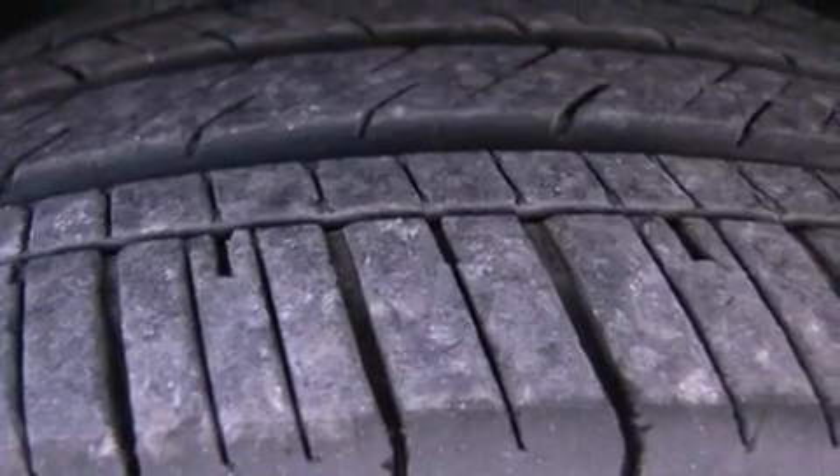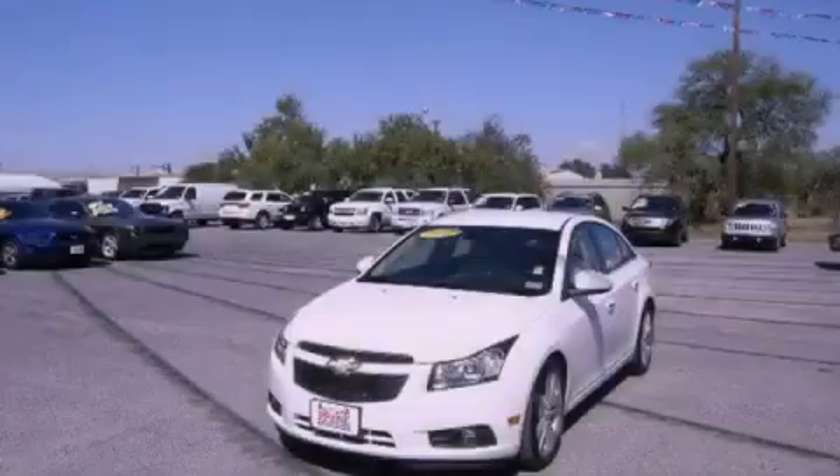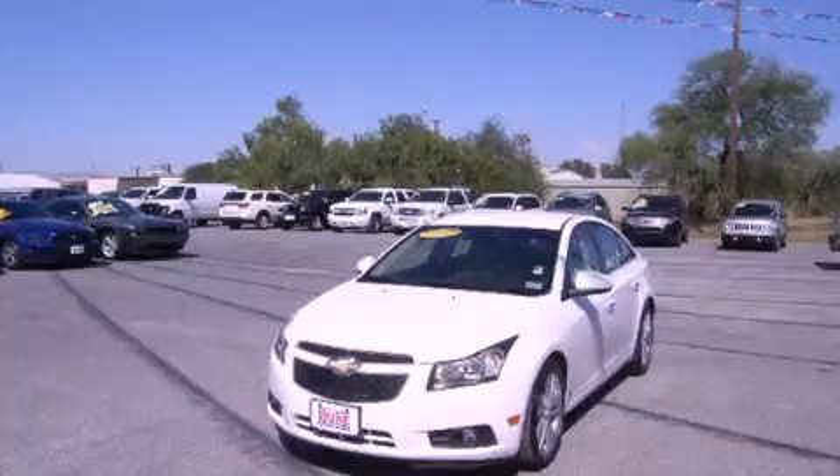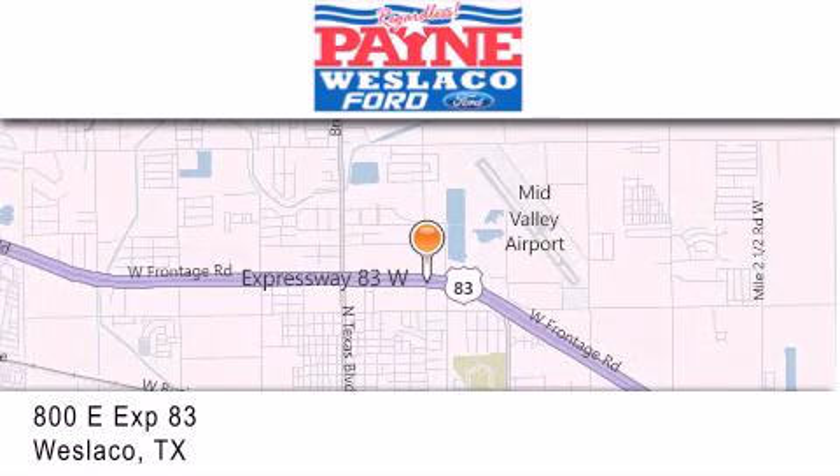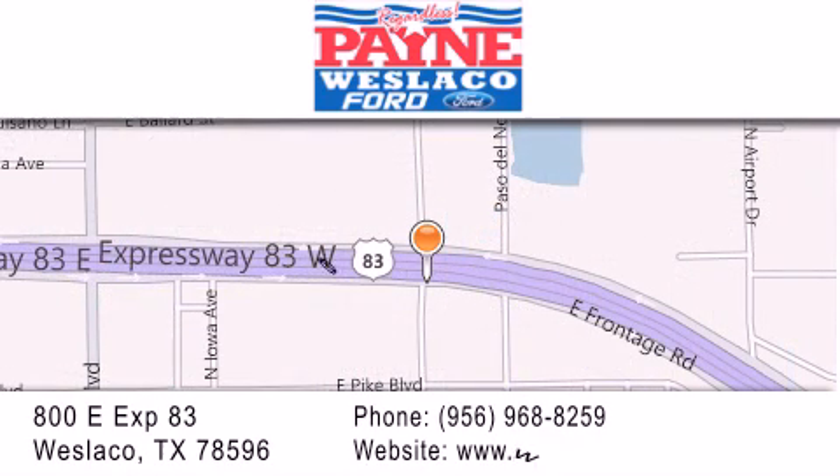We hope you found this video informative. Please contact us today. Thank you for considering Payne Westlaco Ford for your next luxury vehicle. If you have any questions, please visit our website, give us a call, or stop by our dealership at 800 East Expressway 83 in Westlaco.